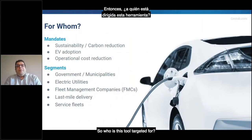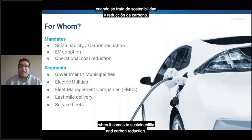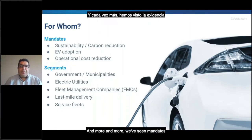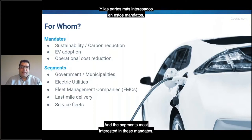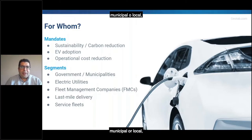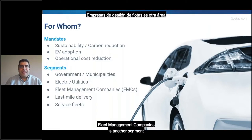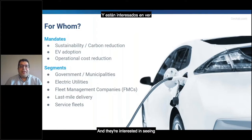So who is this tool targeted for? All over the world, we're seeing organizations with mandates around sustainability and carbon reduction — mandates to adopt electric vehicles as a means to reach sustainability goals, and increasingly mandates to use electric vehicles to reduce costs of operations. The segments most interested include governments at different levels — municipal, local, state, or federal. Electric utilities have a lot of interest in leading by example. Fleet management companies are another segment, and last-mile and service delivery fleets can see a lot of benefits from EVs.